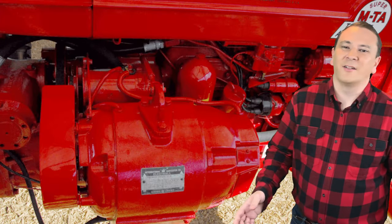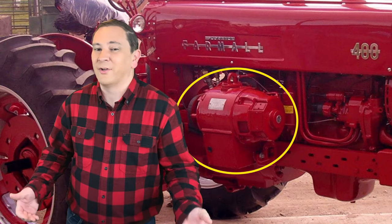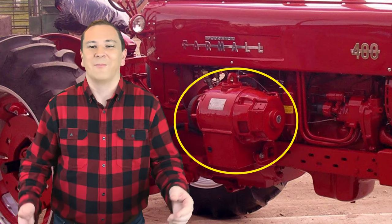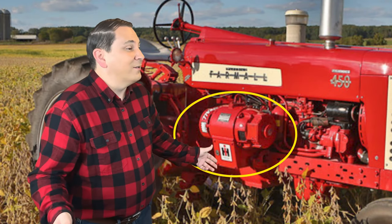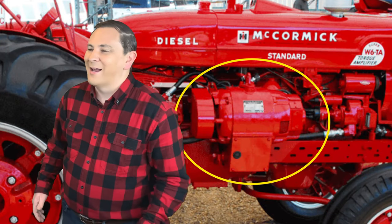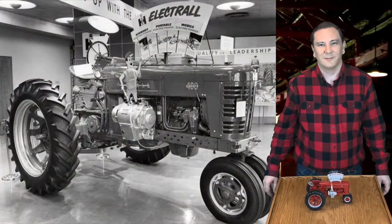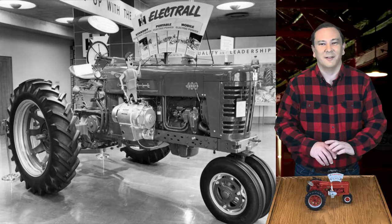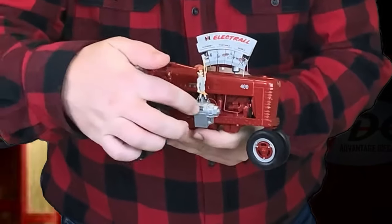Jumping back just a couple of years to 1954, International Harvester and General Electric had teamed up to develop a belt-driven generator and mounted it on a Farmall Super MTA tractor. International also mounted it on the Farmall 400 and 450 series of tractors, as well as the McCormick Super W6TA tractors. This is a model of the tractor that this entire video was supposed to be about — the International Harvester Farmall 400 tractor with the Electrol system on it.